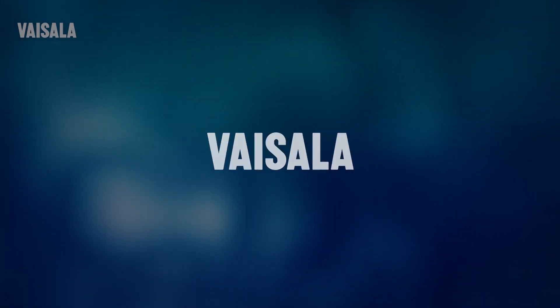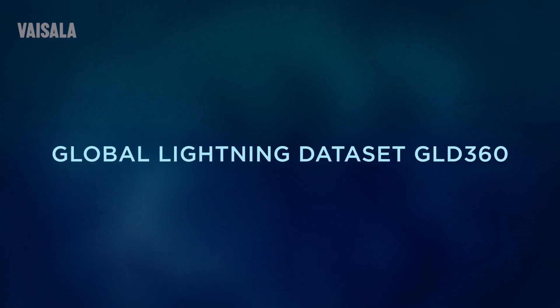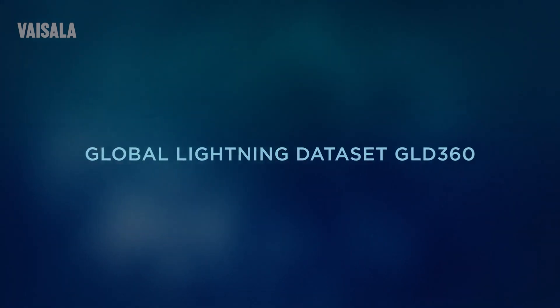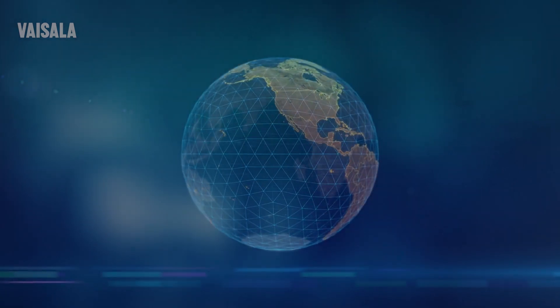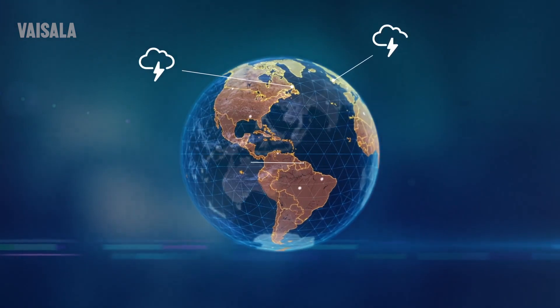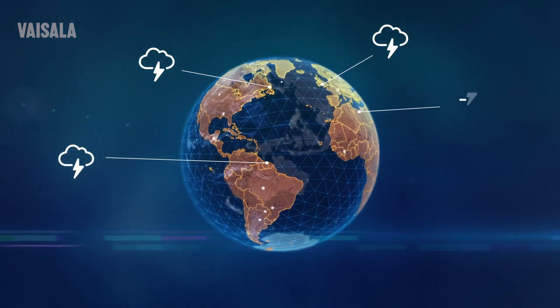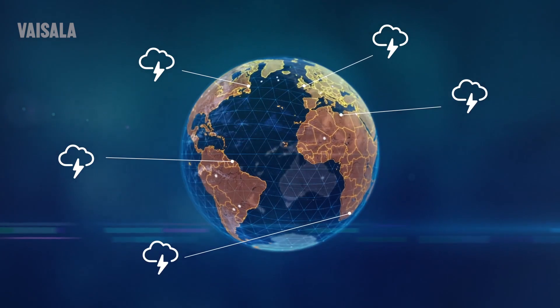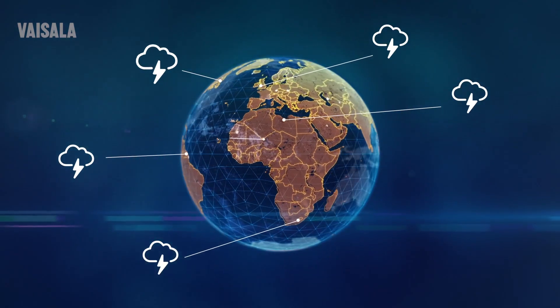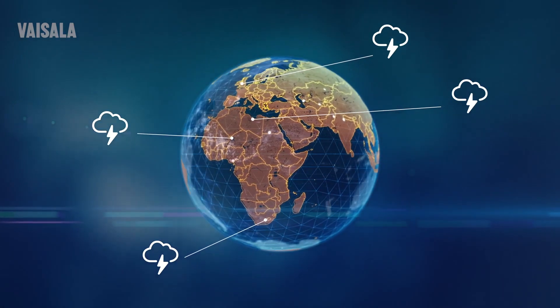Vaisala can help your company better understand the impact of thunderstorms and lightning anywhere you operate. Vaisala's Global Lightning Dataset GLD360 provides real-time lightning data for accurate early detection of severe weather. Detecting lightning in remote places of the world is no longer a barrier for global operations. GLD360 delivers precise information about approaching lightning storms wherever you are.